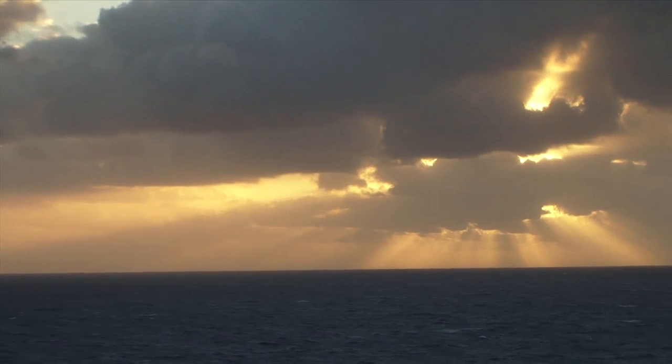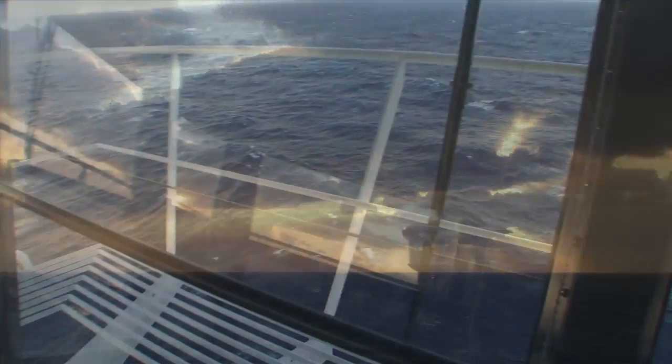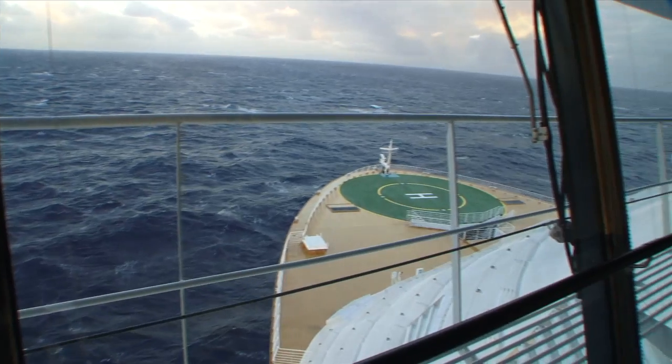Although things are happening very fast here behind the ship, we actually started to slow down here on the bridge, as we are always timing the arrival time and also finding the best position to place the ship between all these storms in the area.